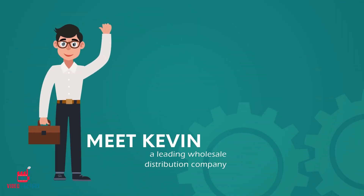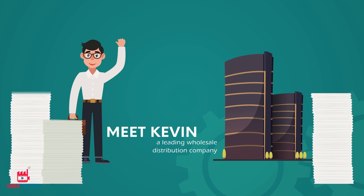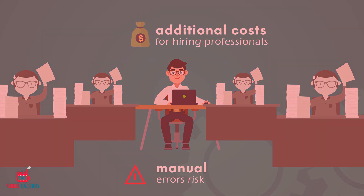Meet Kevin. He runs a leading wholesale distribution company which receives thousands of orders that have to be manually entered into the ERP. Hiring professionals for this has burdened him with additional costs and the risk of manual errors.